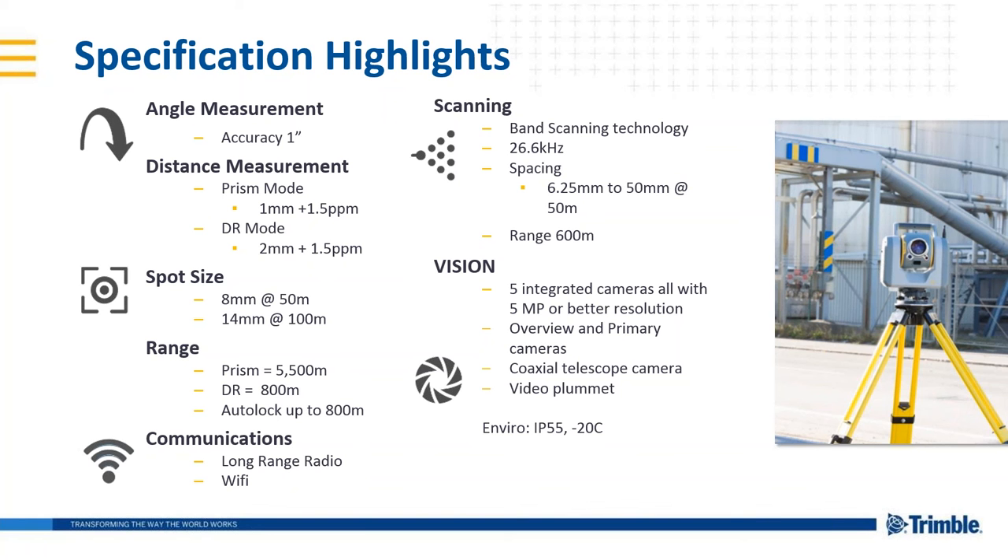The enhanced vision in this instrument is comprised of five integrated cameras, all with five megapixel or better resolution: overview and primary cameras, a coaxial telescope camera, and a video plummet camera. Unlike most scanners, we've got an environmental IP rating of 55 — five out of six dust proof and one short of submersible in the waterproof rating. And it'll work to minus 20 Celsius.